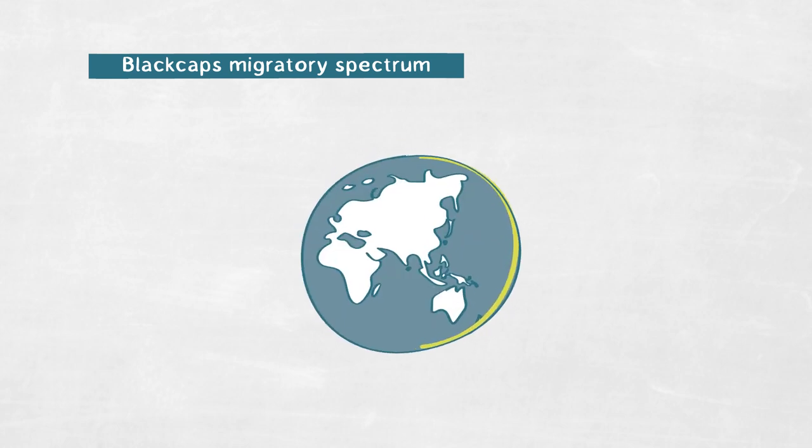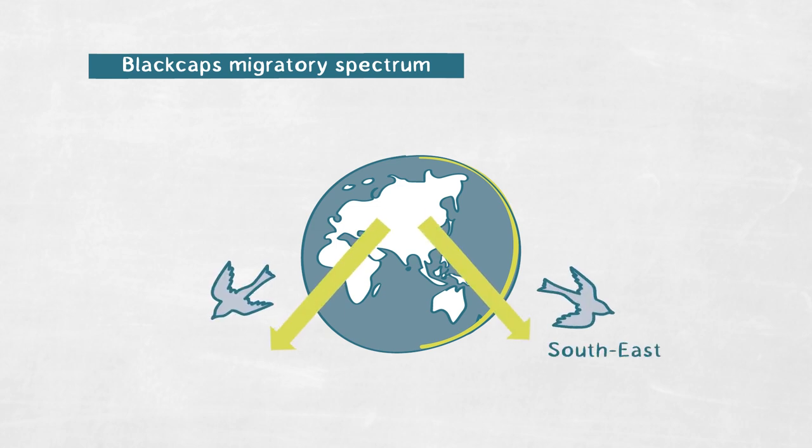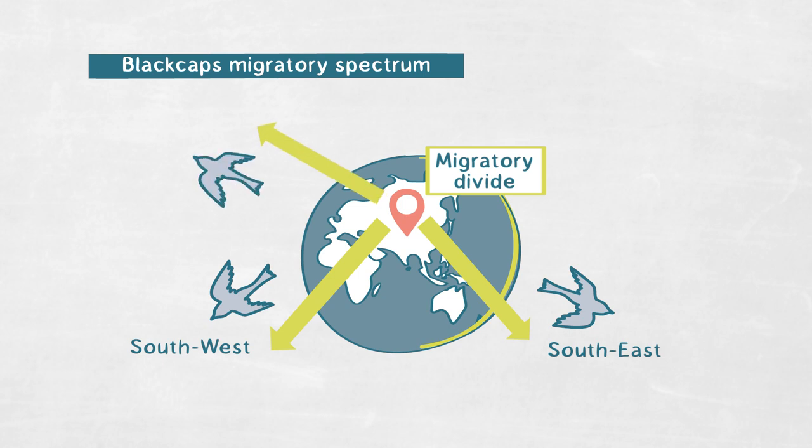In addition to this difference in the propensity and distance traveled, they also exhibit variation in their orientation phenotype. Some birds go southeast in autumn, whereas other populations migrate southwest. There is an area where neighboring populations with these distinctly different orientation programs meet, and that's called a migratory divide. In addition to the southeast and southwest orientation, there is a more recently established migratory route that takes birds up north to winter in the British islands, migrating northwest — and that is especially exciting because it allows us to really study evolution in action.